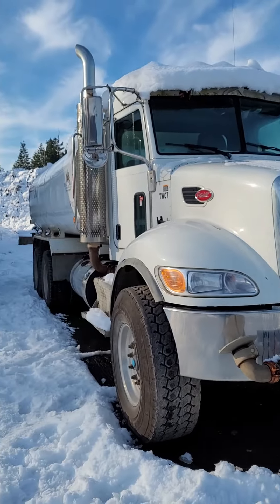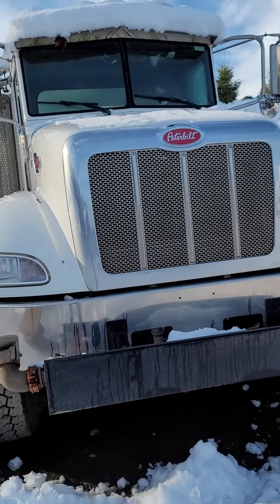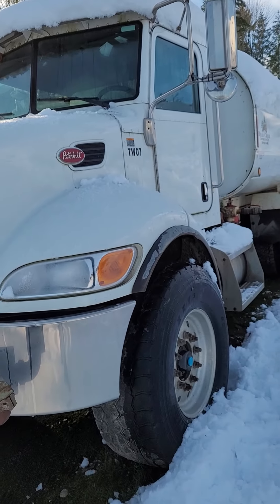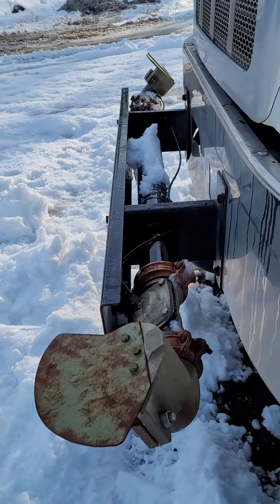2013 Peterbilt 348 tandem axle water truck, Paccar PX8 motor. It's got 46 rears, 20 fronts, and spray bars.